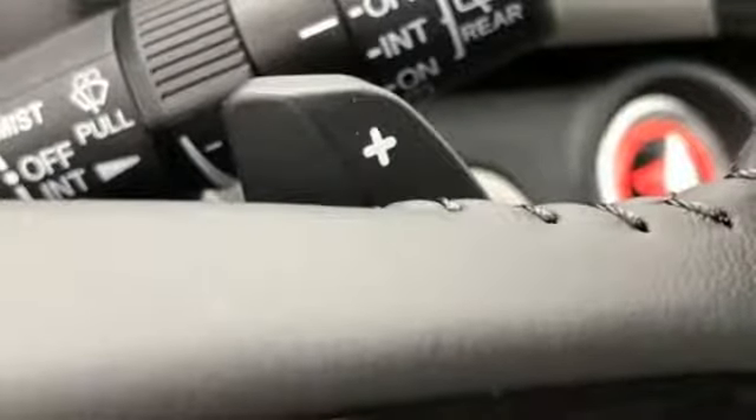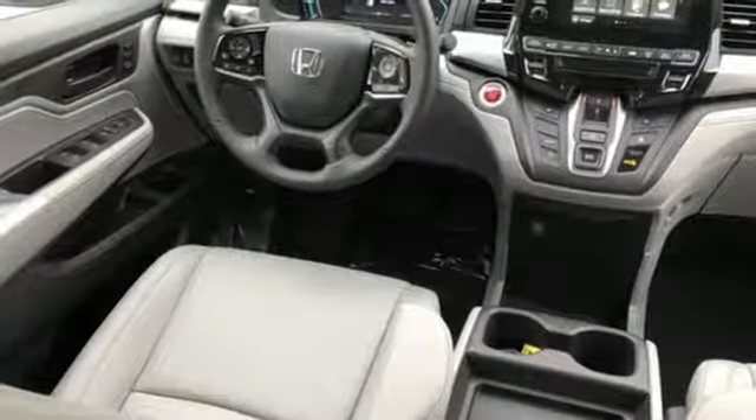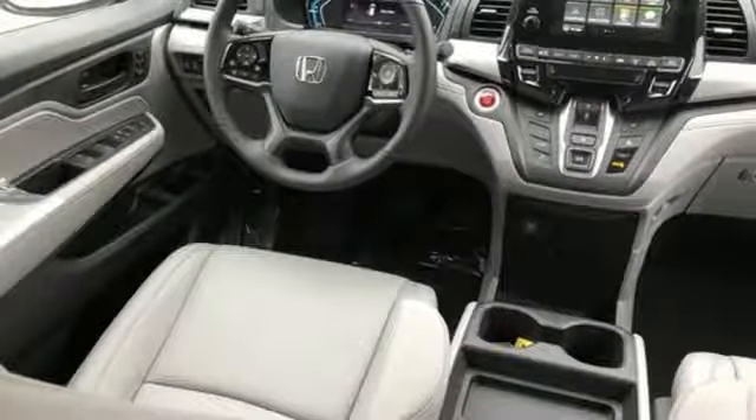Doors and push-button start proximity key. Dual zone climate control. Automatic transmission. Power sliding and tilting sunroof. And V6 engine.